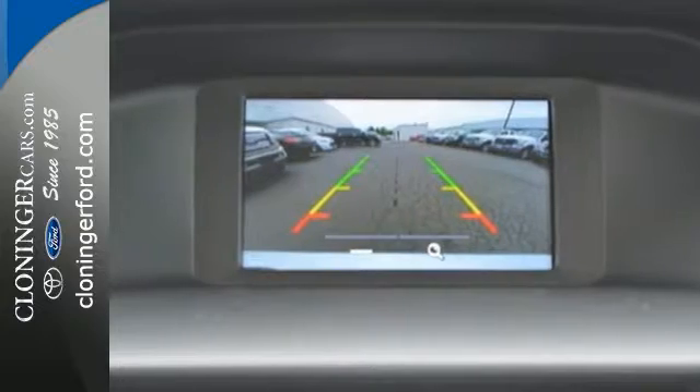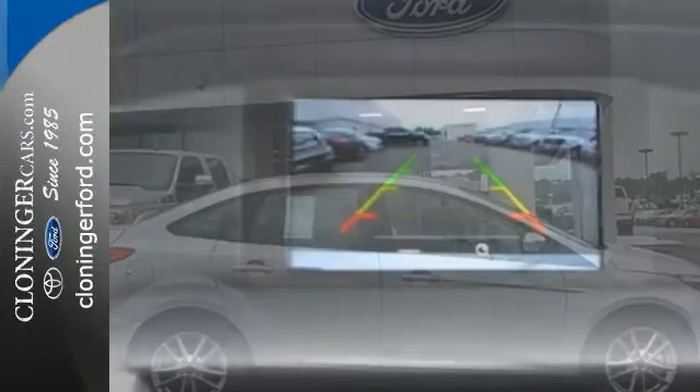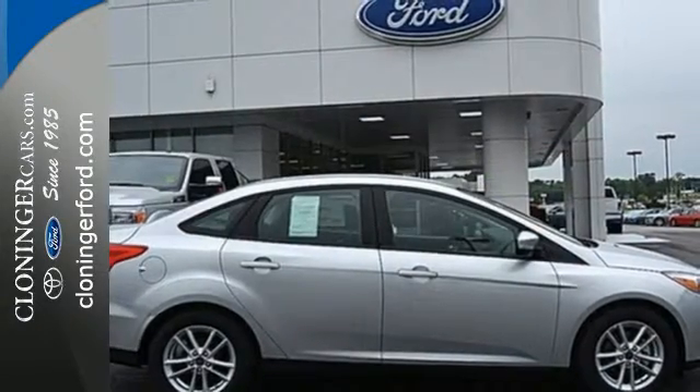And rear-view camera. This is where energy, economy, and style converge. See it for yourself today.